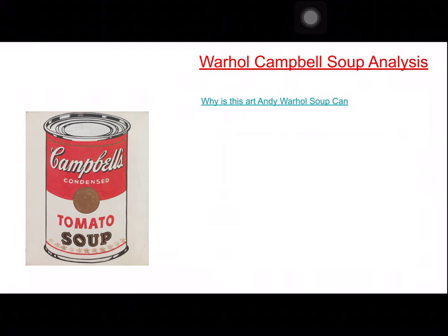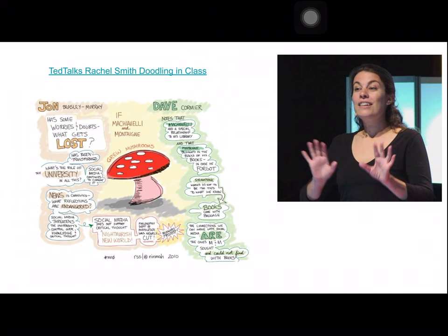At the end of this, I'm going to have you guys watch a video from Khan Academy about Andy Warhol's soup can, and I want you to try visual note-taking with it. Also, I want you guys to watch the TED Talk by Rachel Smith on doodling in class — I do have some questions pertaining to her lecture, because she gives you a really good idea about what visual note-taking is all about.